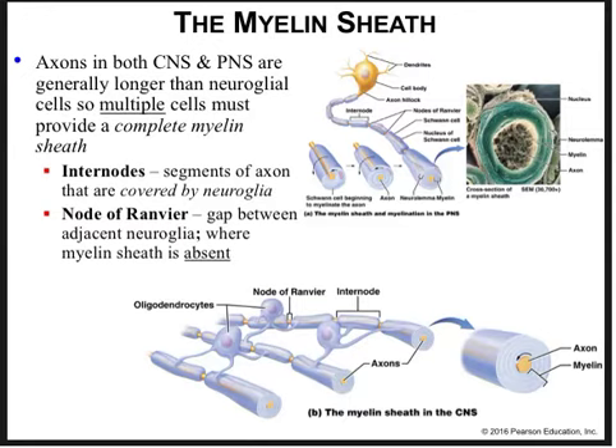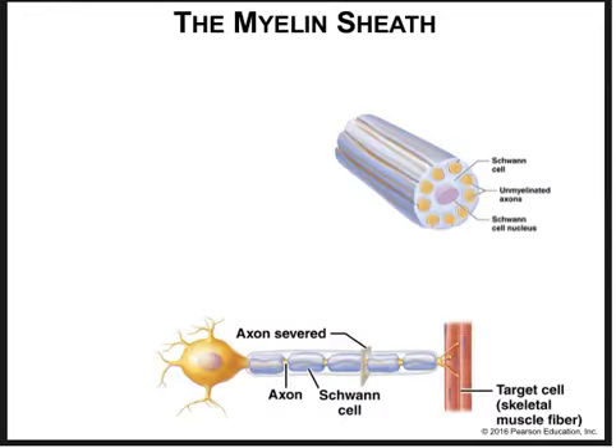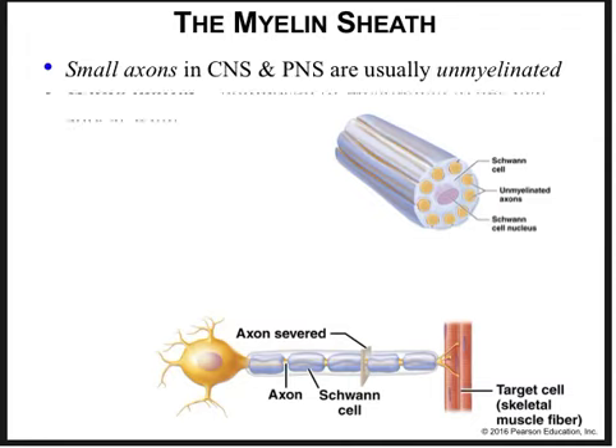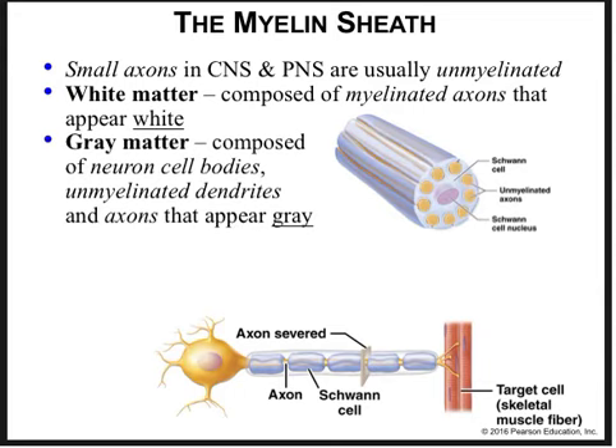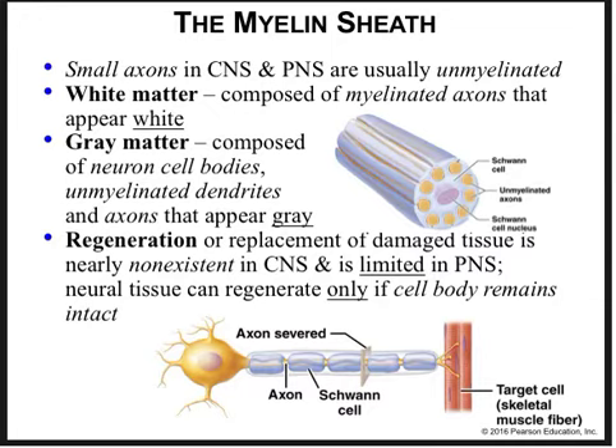Internodes are the segments of the axon that are covered by neuroglia. Nodes of Ranvier are the gaps between adjacent neuroglia where the myelin sheath is absent. They represent areas where the action potential generated at the hillock is regenerated at each node, eventually ending up at the axon terminals resulting in the release of neurotransmitter — this is how the electrical signal moves from a neuron to its target, and it's also the slowest part of any nerve pathway because it relies on diffusion.